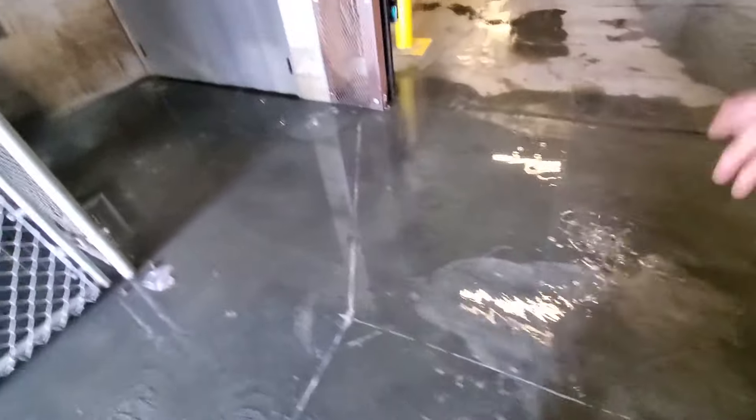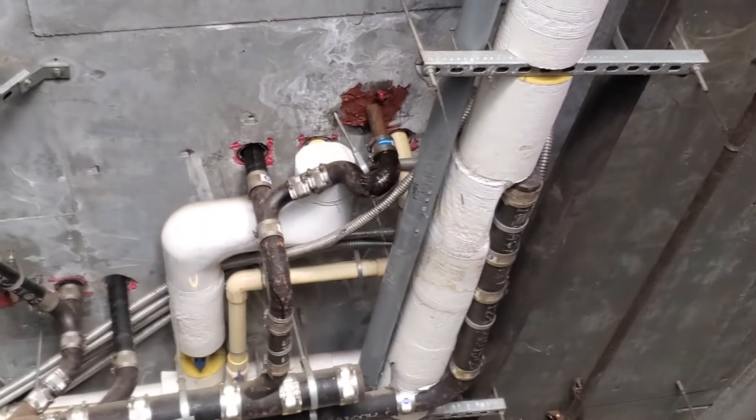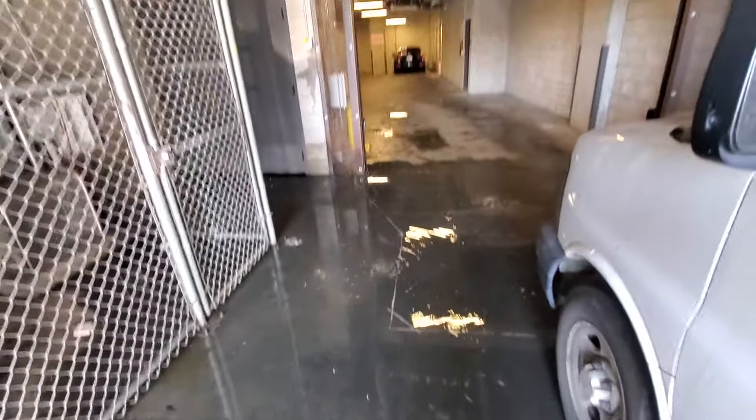We're coming in. We got leaks all over the place. This is crazy — look at all this water. At least it's on concrete.